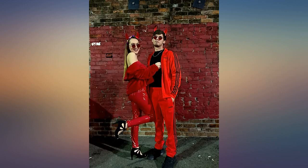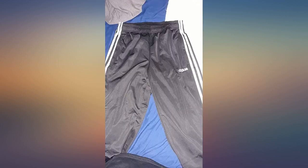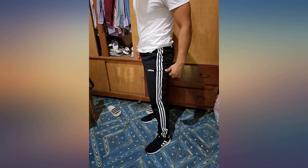I have always had the original Adidas track pants, which are always very wide at the ankle and feel like bell bottoms. I wanted a tapered ankle pair of Adidas track pants. These fit and look great.